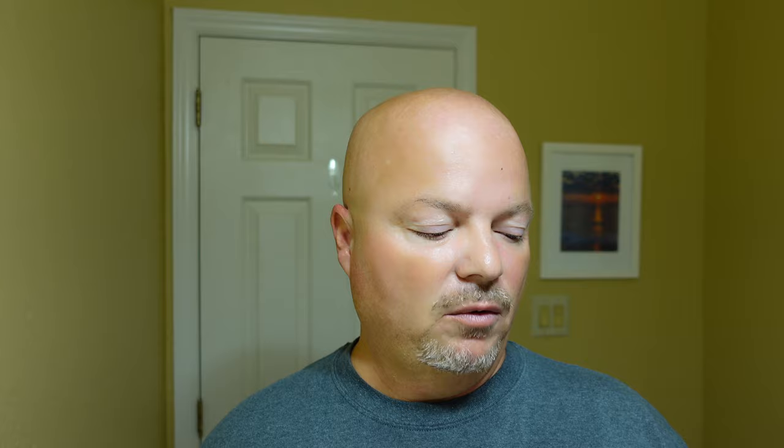Today we're going to be using Noble Otter Neon Sun. I hope you can see that label — it is a terrific label. Noble Otter is known for their artwork because they always do such excellent artwork on their labels. I was really looking forward to this release, but if you haven't seen the unboxing, I'll pop it up there. I was very disappointed with the scent off the pot, but we're using it today to see if it grows on us.